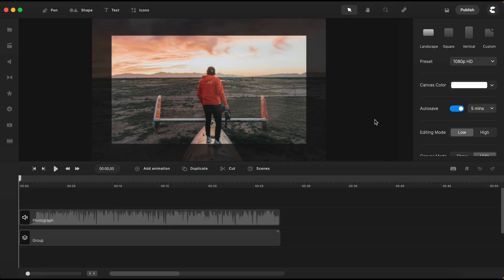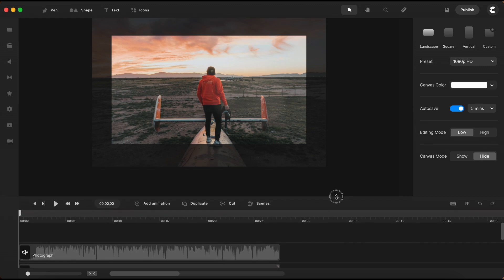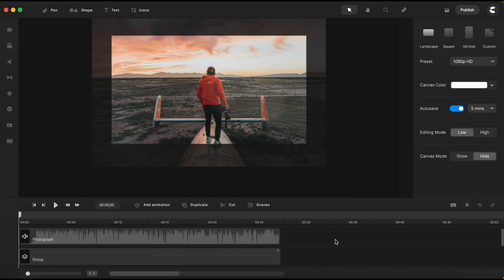Yesterday, the Create Studio team released a new update for Create Studio Pro, featuring a fresh rendering engine they have been diligently developing. According to their extensive tests, this new engine demonstrates rendering speeds two to seven times faster than the previous version.